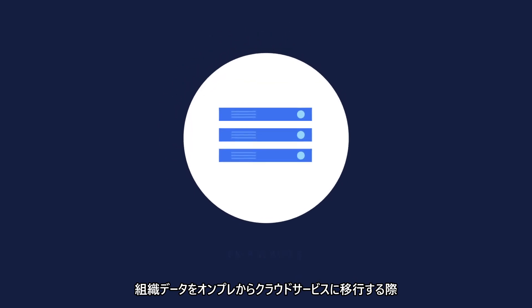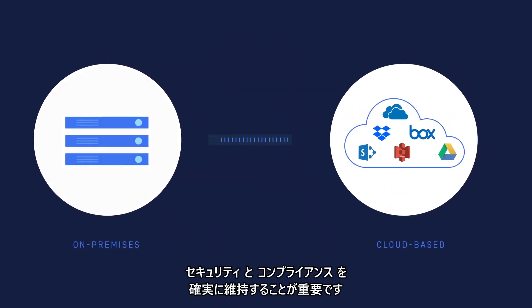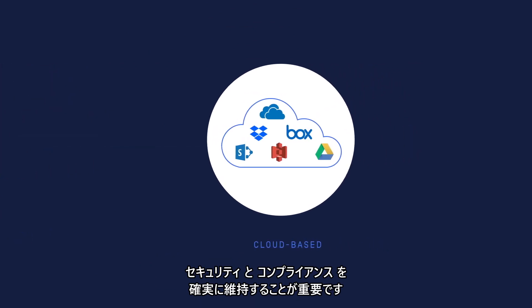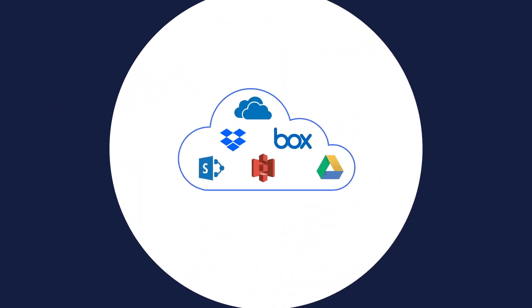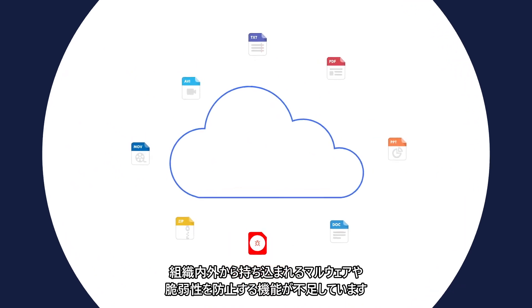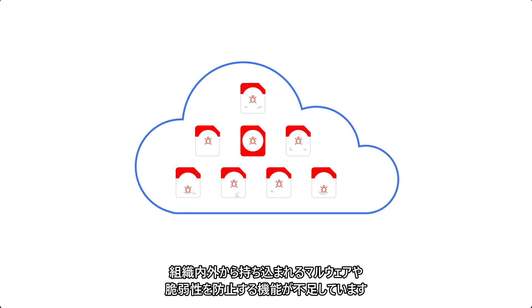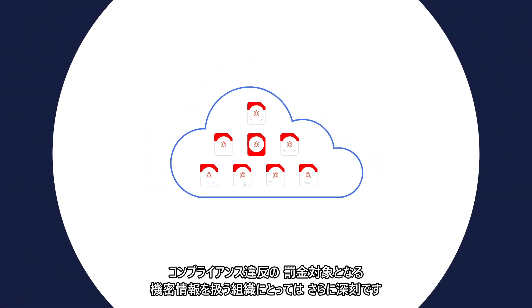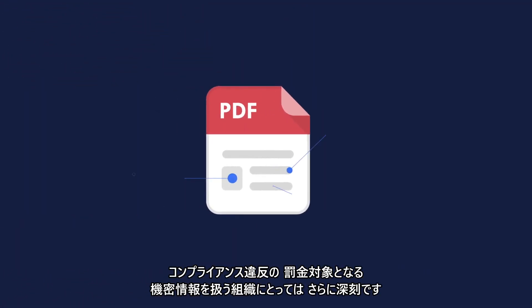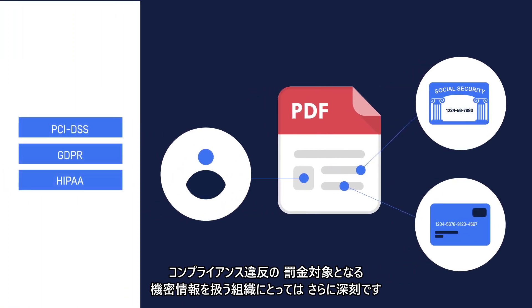As you move your corporate data systems from on-premise to cloud-based services, it's important to secure it and ensure you maintain your corporate compliance. While convenient, cloud storage solutions lack the capabilities to prevent malware and vulnerabilities brought from internal or external sources. This gets compounded for organizations who handle sensitive information subject to regulatory fines for compliance violations.